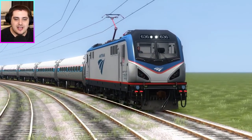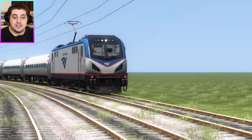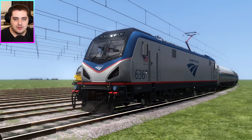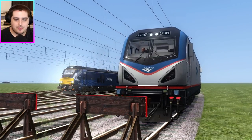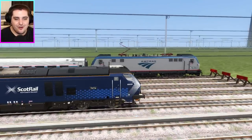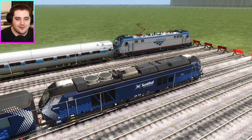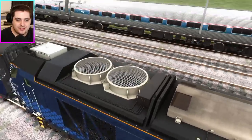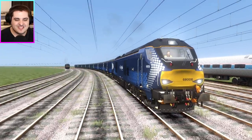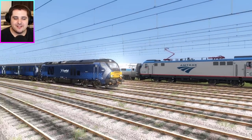And in second place is the Amtrak ACS-64. Just park it right there, Amtrak — you've done very well. These two trains do look very similar. It's a shame that this doesn't have a pantograph, because then it would make it an electric train. But it's a diesel train, so it's a bit sad, isn't it?